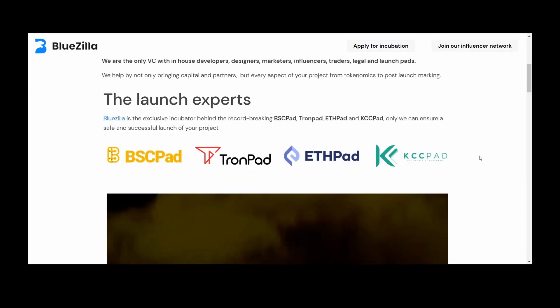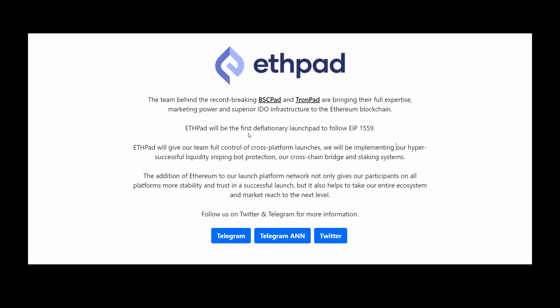These guys are experts in launchpads. They did BSC Pet — more than 2300x; Trumpet — 2300x; KCC Pet went more than 200 to 300x. So ETHPad has huge potential to also go 200 to 300x. I think this is a really good project and it can be a really huge one. Follow me on YouTube and on Twitter and we will talk there soon. Bye bye.